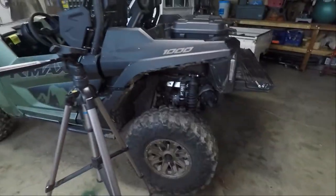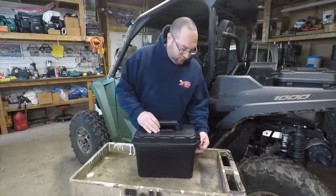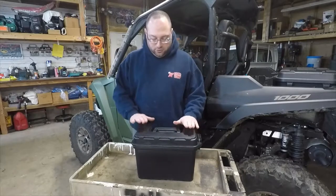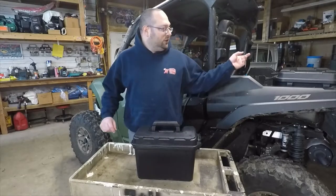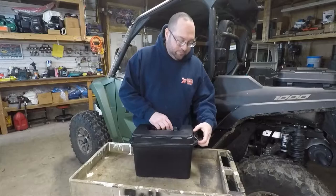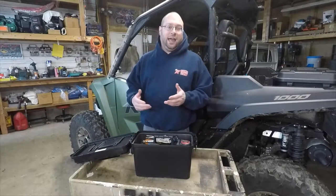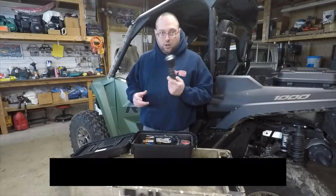I've got an ammo container here — nothing special, just something with a rubber O-ring, pretty sturdy. I keep the loose hand tools and whatnot in here. It's got a small compartment that opens up on top. This is nice because if you need to help somebody, you can park your machine, take this out of your big box, and have your tools ready. It's basically waterproof — it does have a rubber O-ring on it.